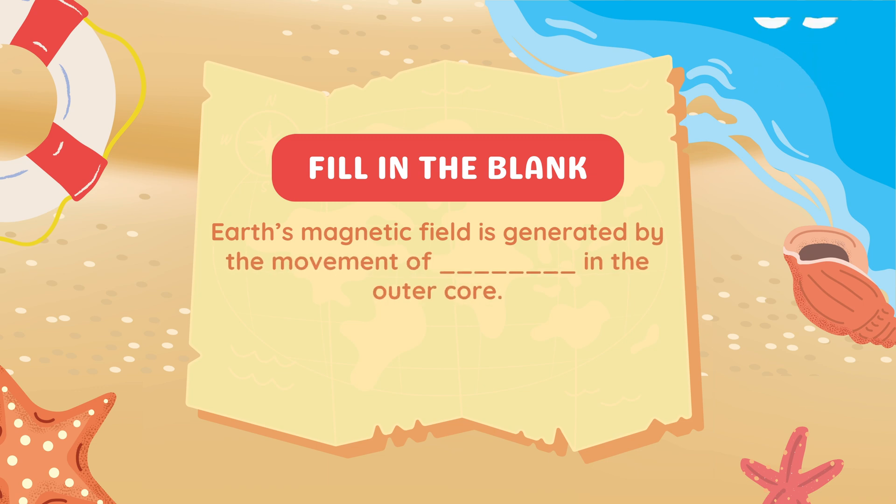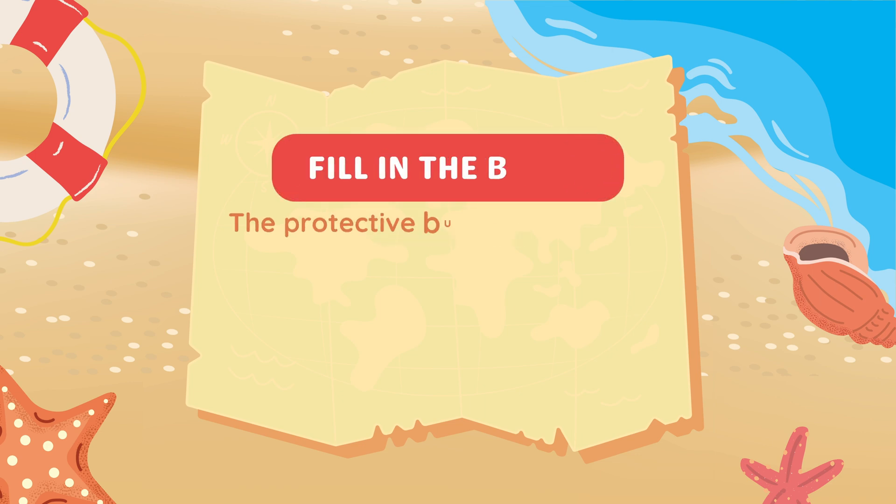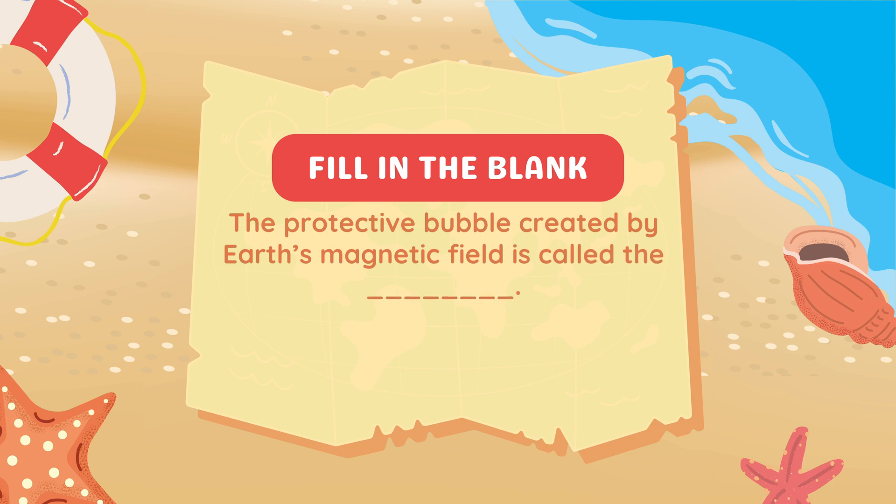Fill in the blank: Earth's magnetic field is generated by the movement of blank in the outer core. Answer: Molten iron. Fill in the blank: The protective bubble created by Earth's magnetic field is called the blank.